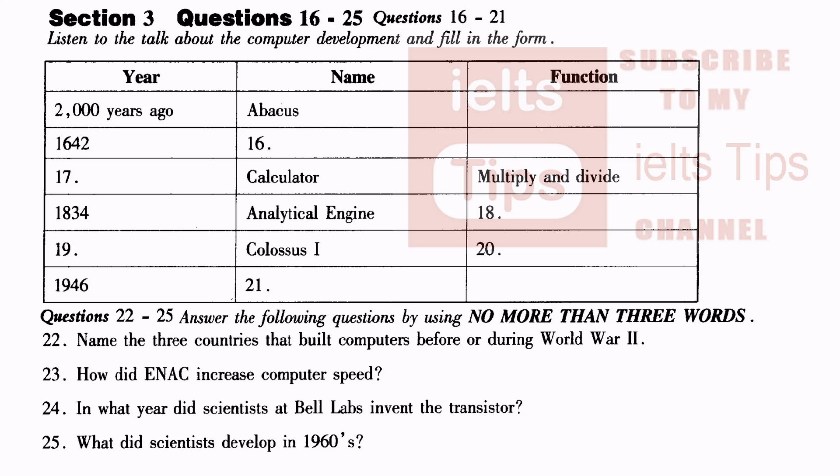That's the end of Section 3. Now you will have half a minute to check your answers.